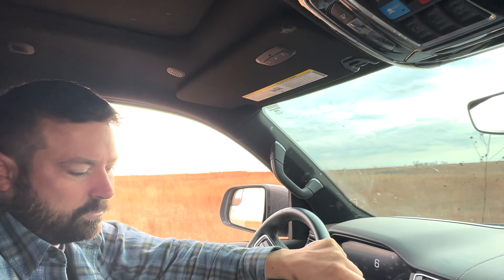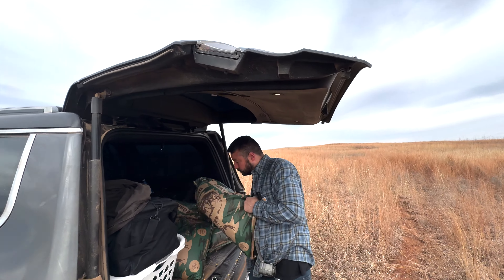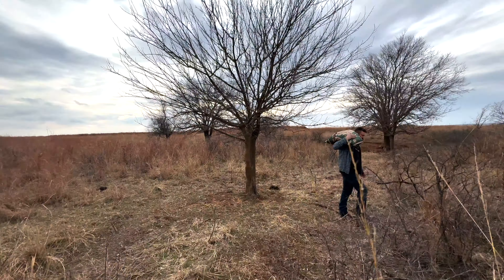This looks like a great area — got a good tree over there to get a cell camera on, a lot of cover right here. I feel comfortable. Let's get her done.